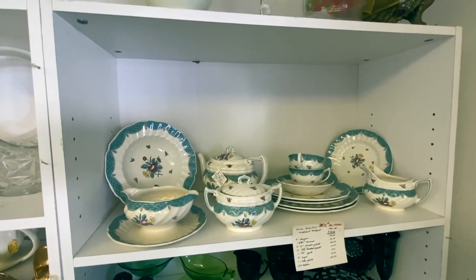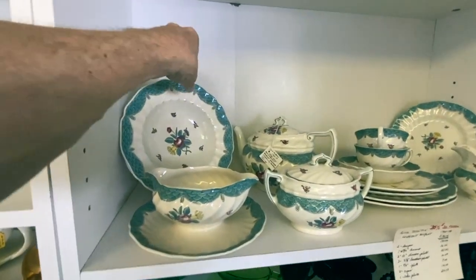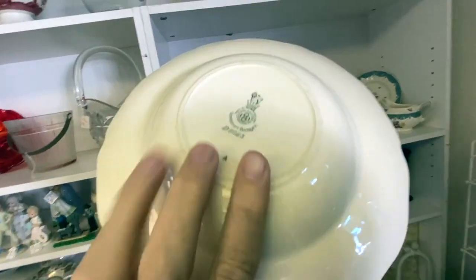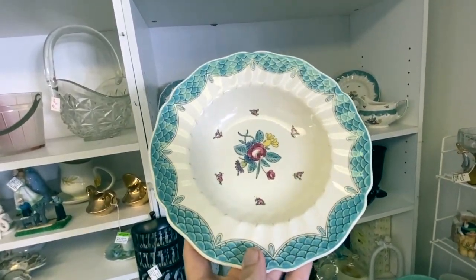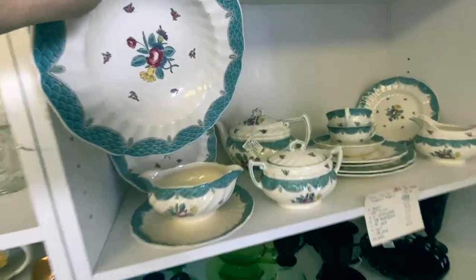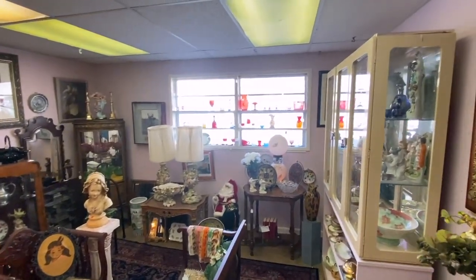Royal Doulton made a lot of dinnerware patterns of very nice quality, but they somehow haven't gotten the cachet of some other better English companies — with the exception of this pattern and a few others. This one is 'Low Stock Bouquet,' made from 1940 to 1948, mostly not during the war years when chemicals needed for the paints were taken out of production. It's well known because it would have been seen in early post-war America.